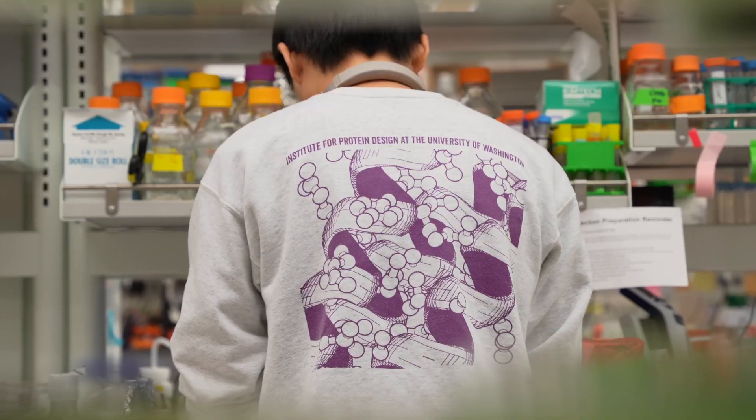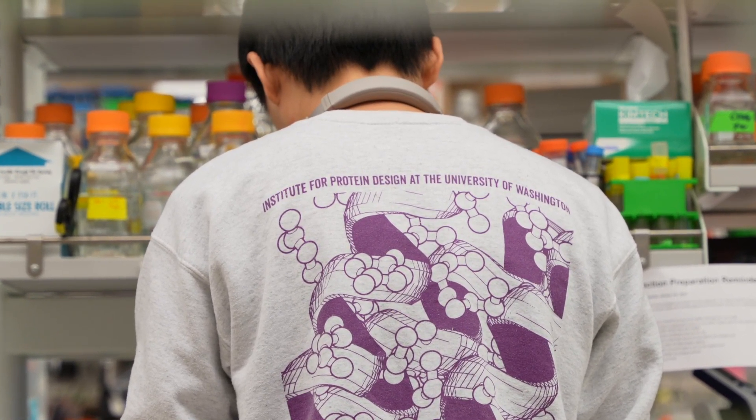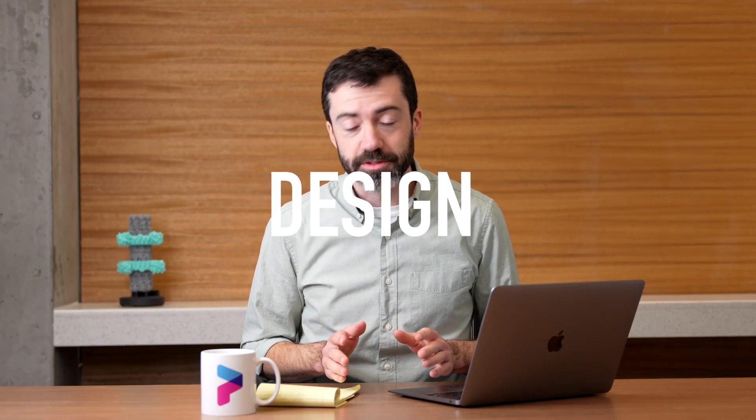Welcome to another Foldit Lab Report. I'm B. Kepp, here at the Institute for Protein Design, my colleague Ian H. If this is your first time tuning into Foldit Lab Reports, we produce these videos on the first of every month to tell you more about the science behind Foldit. In this video, I want to talk about the latest ligand binder design puzzles in Foldit.